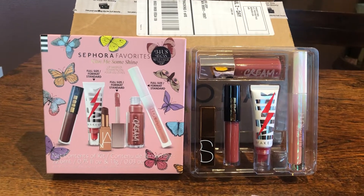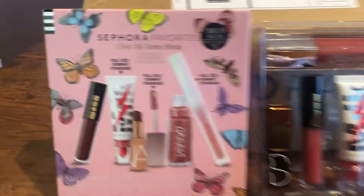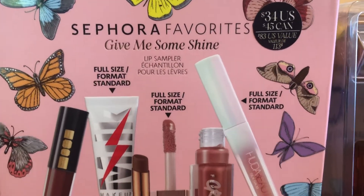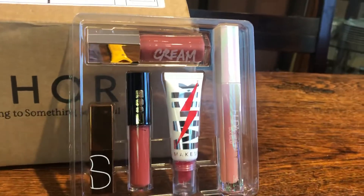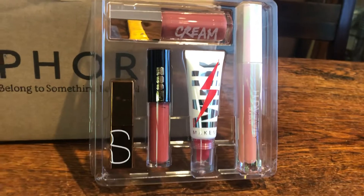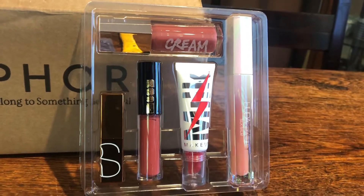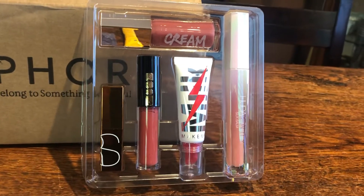And I got free shipping! This is the 'Give Me Some Shine Favorites' set and it has three full-size products. This is how it came — let me tell you what they are. It's Fenty Beauty by Rihanna Gloss Balm Cream, and Fenty Glow Milk Makeup Electric Glossy Lip Plumper in 'Pumped' — say that three times fast!